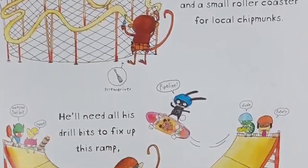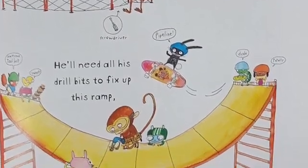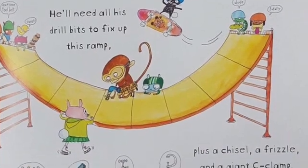He'll need all his drill bits to fix up this ramp, and a plus-sized drill, plus a chisel, a frizzle, and a giant C-clamp.